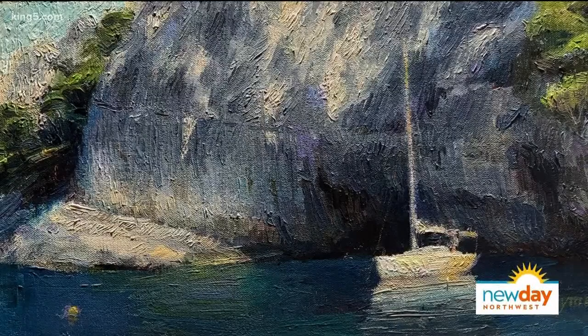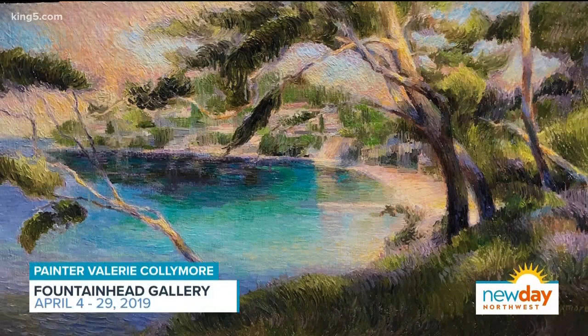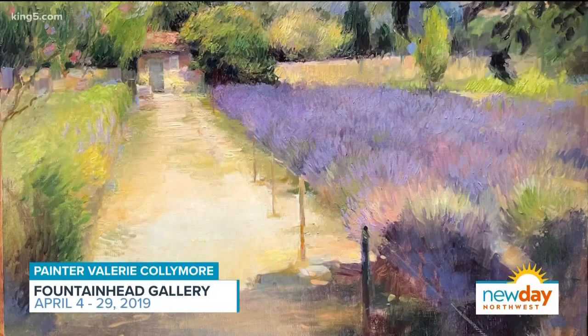She's a very good Impressionist painter — that is beautiful stuff. She teaches at a variety of places around town. Her upcoming solo show is called The Passion for the French Tradition, and it opens Thursday, April 4th, at Fountainhead Gallery up on Queen Anne Hill. I definitely suggest checking it out. You can almost smell the lavender and feel the warmth of the environment. She's a really talented artist worth checking out.